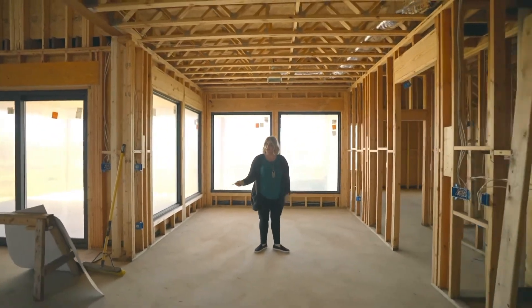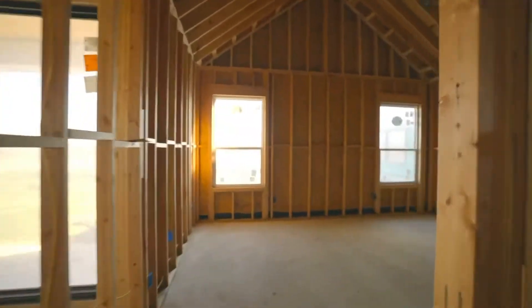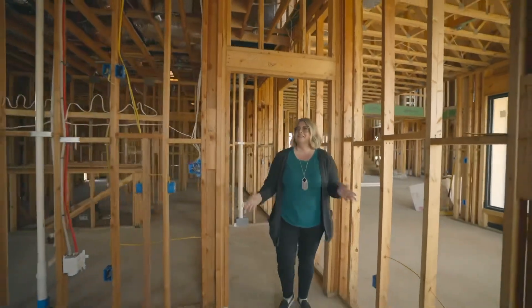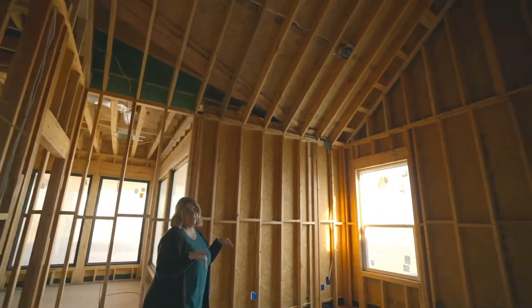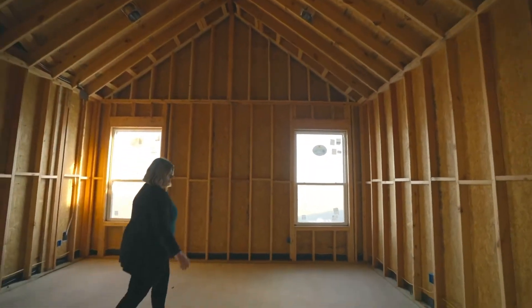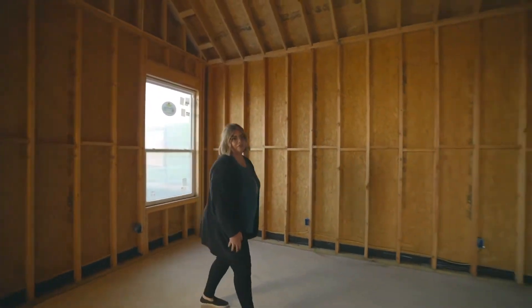So then we are going into our master bedroom. Our master bedroom has a really big vault, which we're excited about. We have not decided where the bed is going to go — maybe over here or over here, we can't decide yet — but it's lots of space for us, maybe even some chairs. The furniture is going to be a hard part for me.